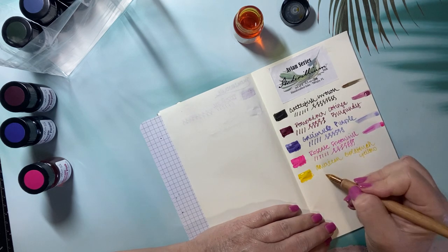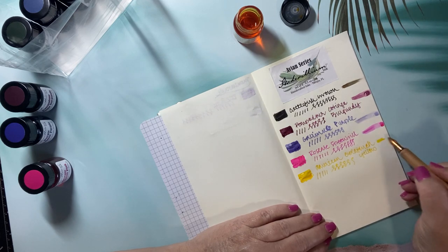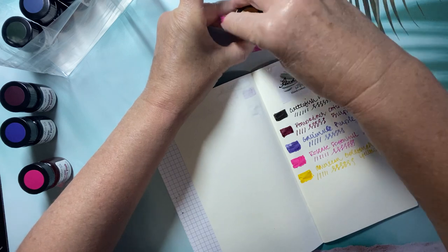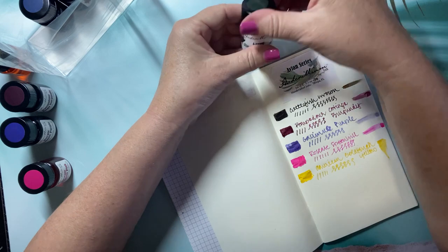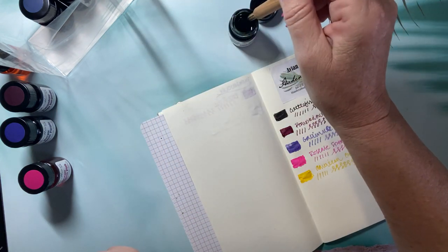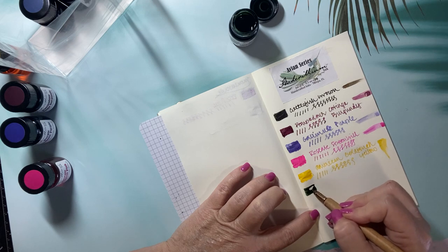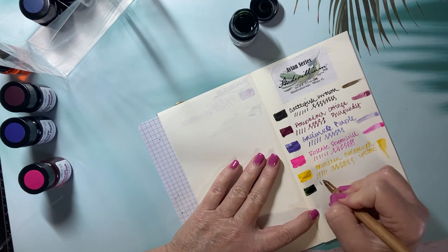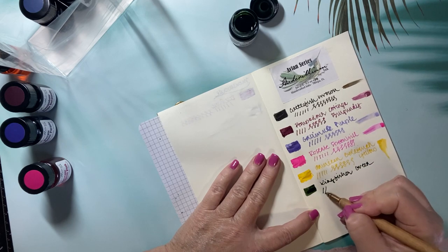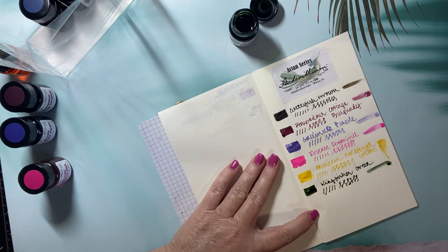The yellow might be used just for drawing and not for writing since it's so hard to see. Next: Green Kingfisher. I've been looking for a deep green color, and this was mainly the color that drove me to buy this set. It's a nice deep green with kind of an olive tone to it. That may go into my green Twisbi Eco. I'm glad I bought that.